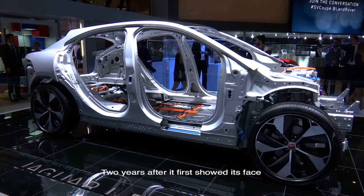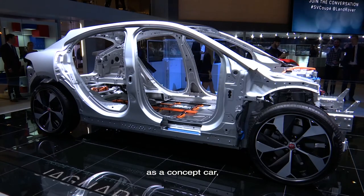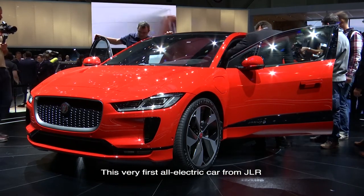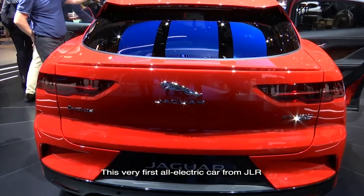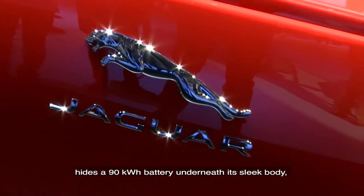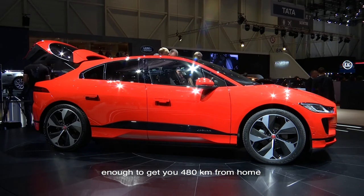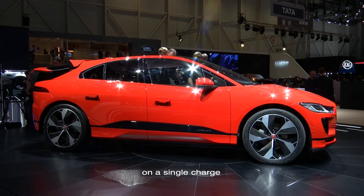Two years after it first shows its face as a concept car, the I-PACE is finally ready for production. This very first all-electric car from JLR hides a 90 kWh battery underneath its sleek body, enough to get you 480 km from home on a single charge, according to WLTP measurements.